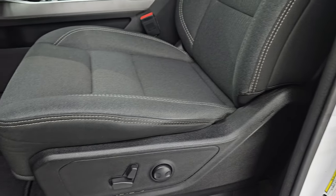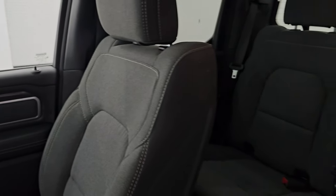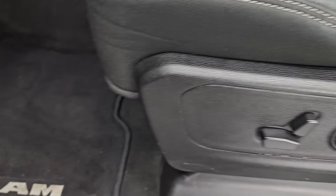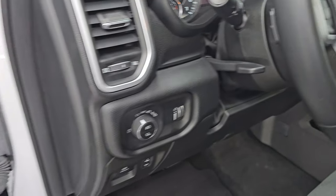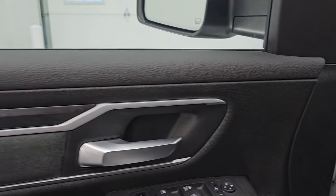Up front, the Bighorn Level 2 package gives you the black and dark charcoal cloth bucket seats. Both of these front seats are heated — no rips or tears, and once again smells very clean inside this truck. You do get side airbags, driver's side lumbar, and power driver's seat. Factory floor mats, auto headlamps, power pedals, tilt-telescope steering wheel, power windows, locks, and mirrors. These mirrors power fold in — I always like showing both sides so you know both sides are working properly. You also get the cloth bolster and wood grain trim.